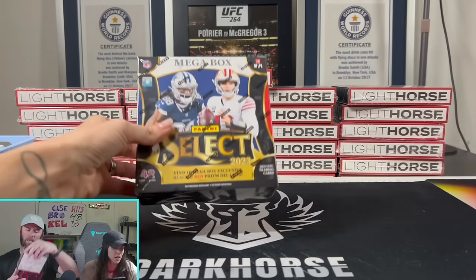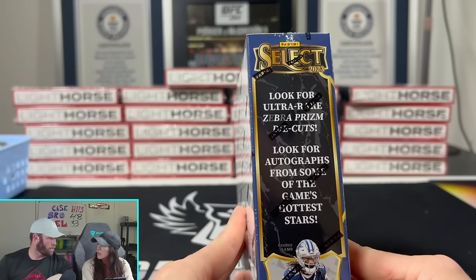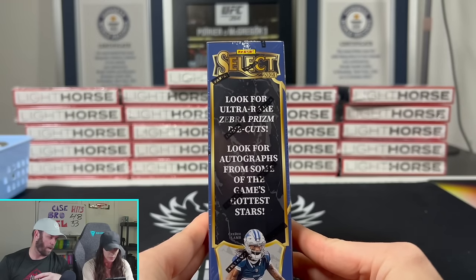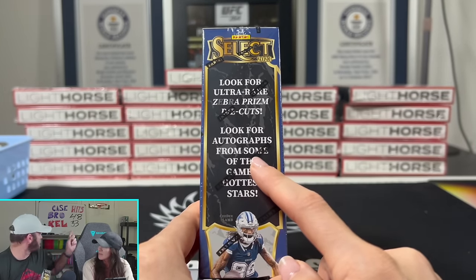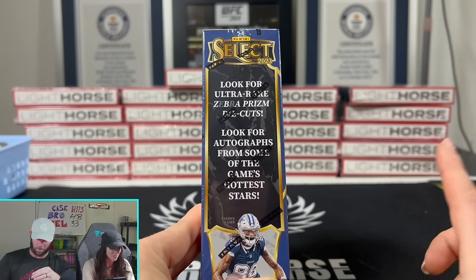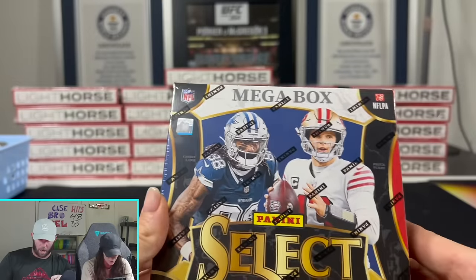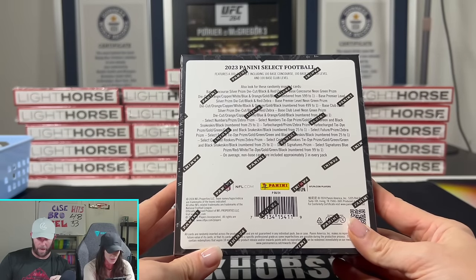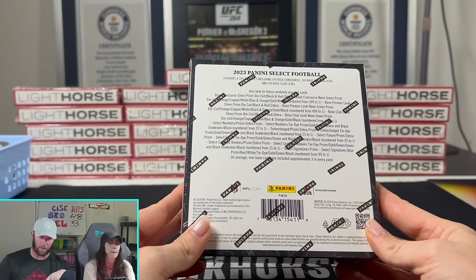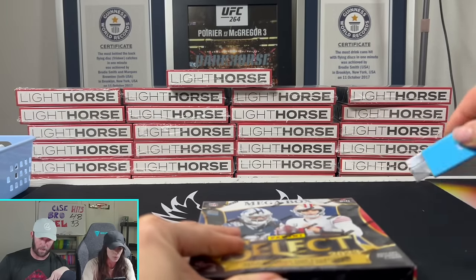What are we looking for today? We're trying to find the 10 mega box exclusive black and red prism die cuts - there are 42 cards in here. Black and green are the Target megas, and black and red are the ones people like better - they've got the zebra prism die cuts. That's the case hit. They also have some autos in here. You'll get your Concourse, but Field Level will only be in hobby. You can only get Concourse, Premiere, and Base Club here - 300-card set.